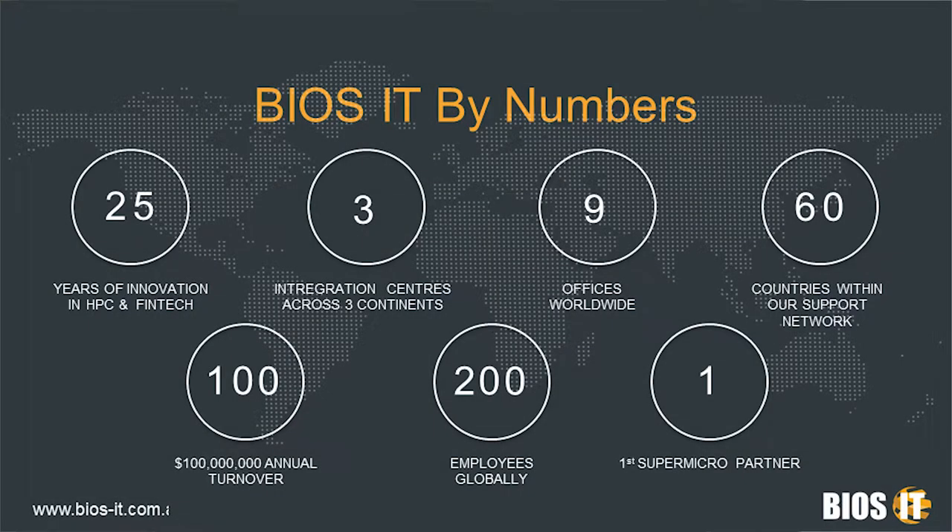Briefly looking at us by the numbers: it all began 25 years ago back in London. We've managed to grow quite substantially on a global level and now have integration centres across three continents. We have offices in nine countries around the world, and from those nine offices we service 60 different countries. We have an annual turnover in excess of $100 million US and a global workforce of around 200 people. The most important number in this slide is the number one — back in 1992 we joined up with Supermicro and we were their first partner.